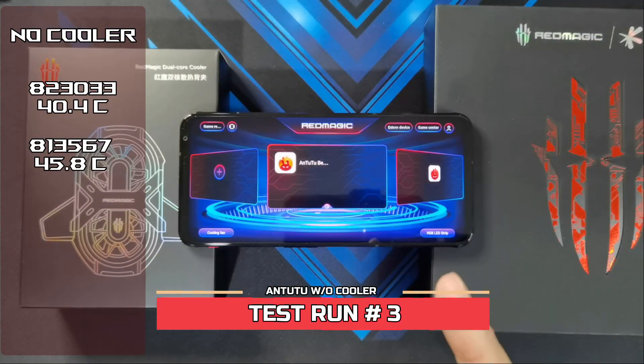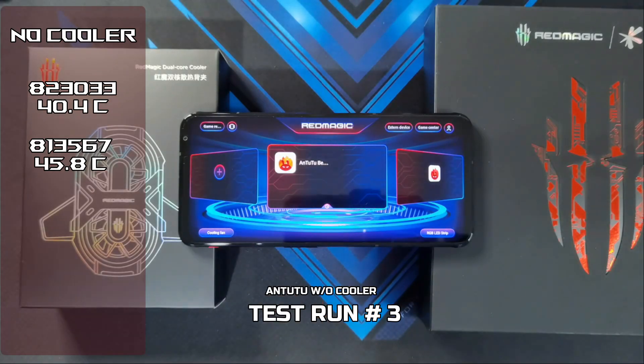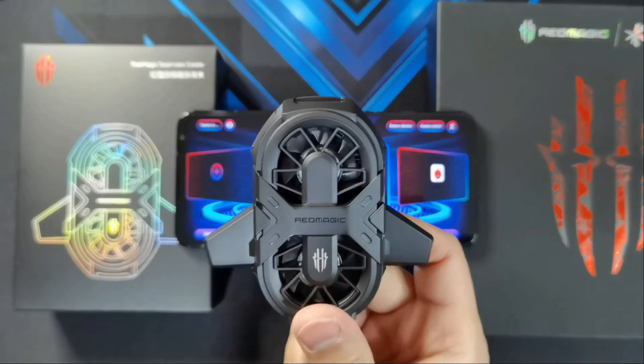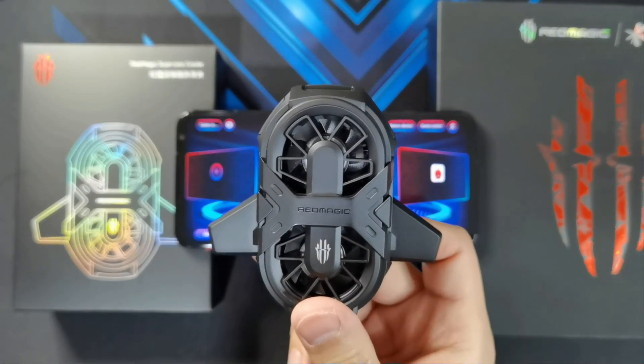The benchmark was stopped automatically by the game center because of the excessive heat warning. So unlike the ROG Phone 5, this phone won't let me keep running the benchmark and potentially damage the phone. So the maximum runs we can do with the phone without the cooler is 2 times. Now it's time to bring out the dual core cooler — let's see how many runs I can do before it gives that high temperature warning.